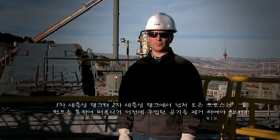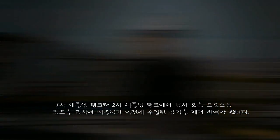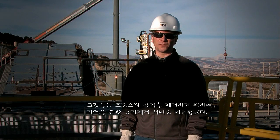The froth from the PST and the SST overflow the vessels and need to be de-aerated before they can be pumped. It flows into the de-aerating vessel, which uses steam to strip and remove the air bubbles from the froth.